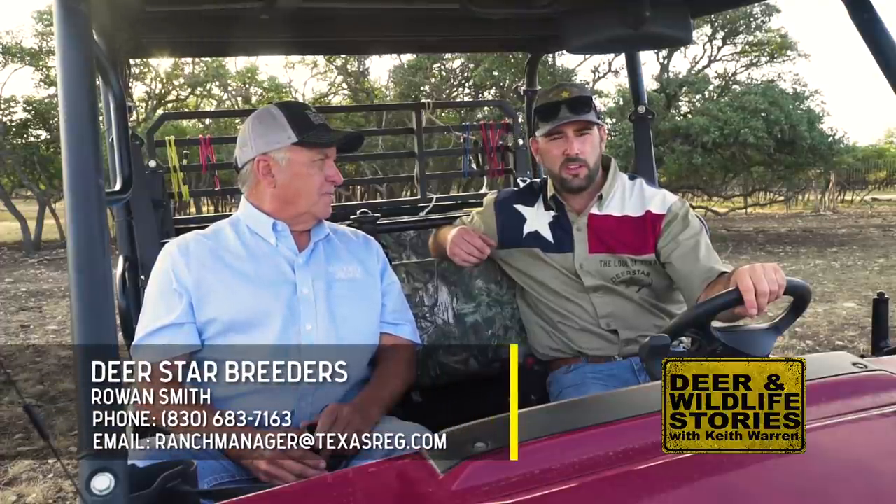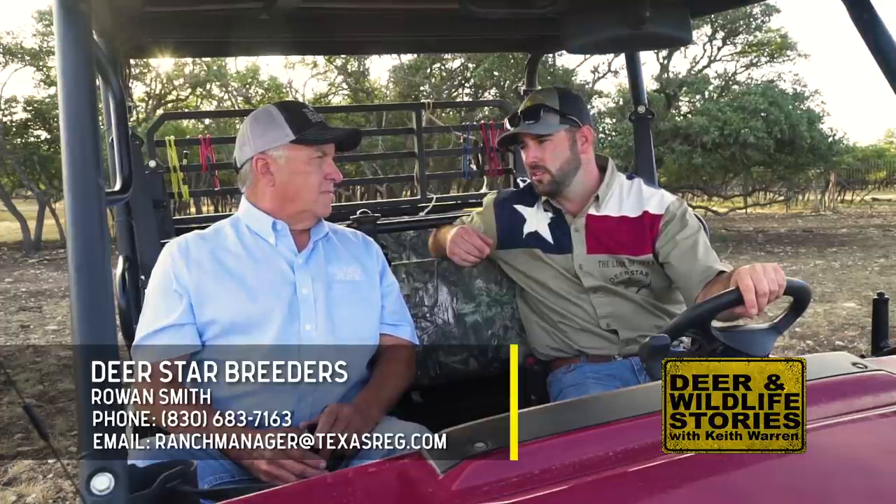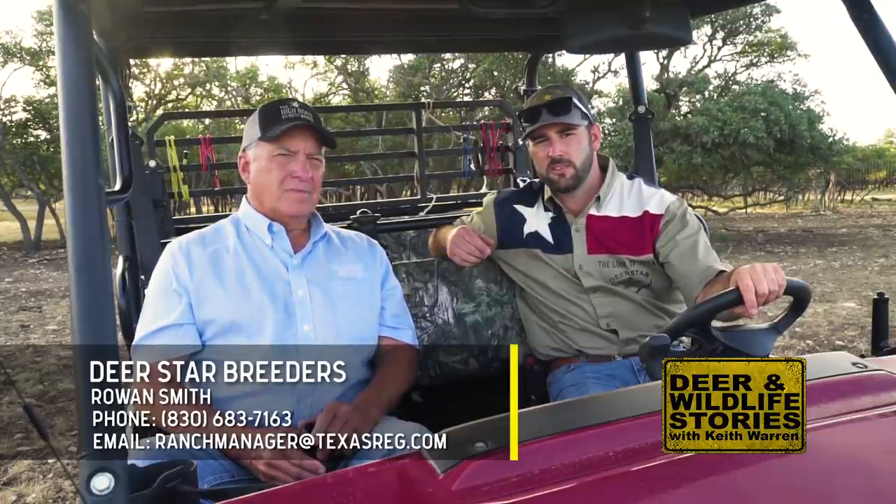If somebody wants to come out and see this for themselves, you can call Rowan at 830-683-7163, or send an email to ranchmanager@texasreg.com. When you come out, bring a pair of binoculars and bring your camera, because you're not going to believe what you're going to see. These are some of the prettiest Texas deer I've seen in a long, long time.